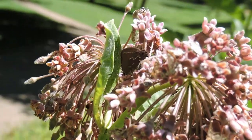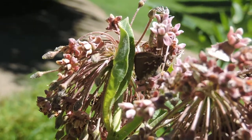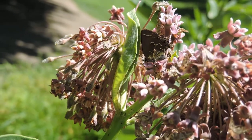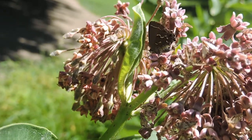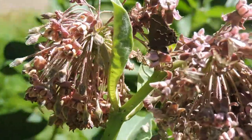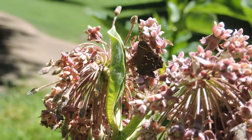Hairstreaks are called this because they have these little hair pencils, these little tails in the back. They'll wiggle them, and with the little fake eyes in the back, a hungry animal like a bird will hit the wrong end. Of course they can fly with those things missing — better to lose your little hairstreak tails than your life. That's common for almost all of our hairstreaks.